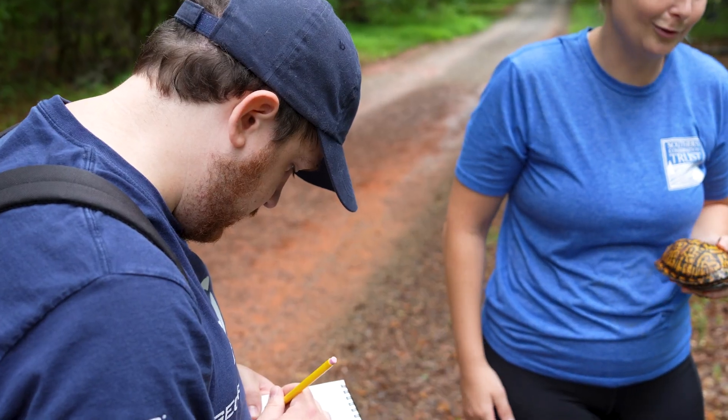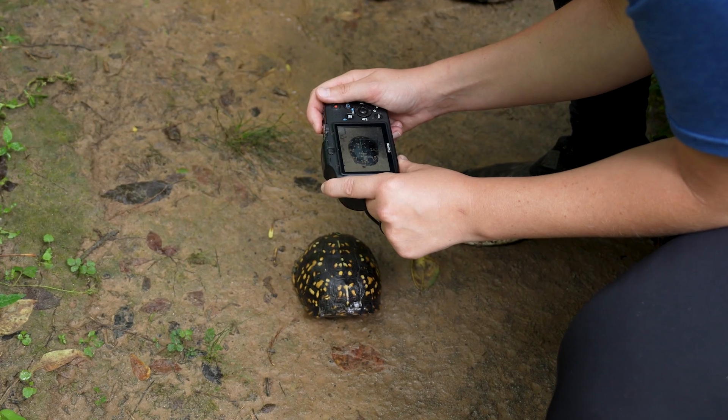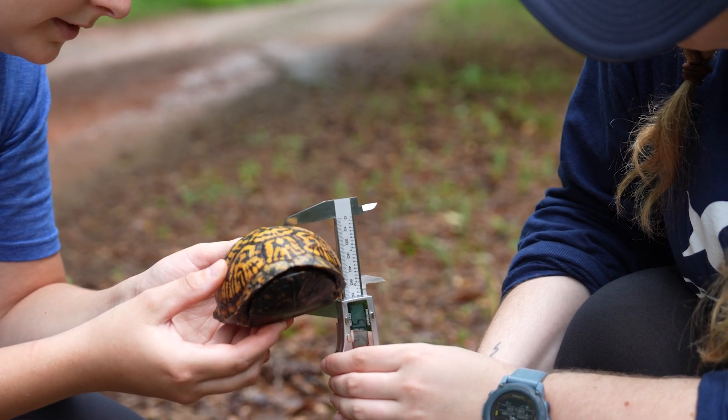For each turtle that we find, we do GPS coordinates so we can figure out exactly where the turtles are moving to and where they're coming from. We check the individual identification on each turtle, and then we collect morphometrics — so length, width, height, and weight.